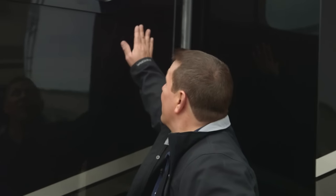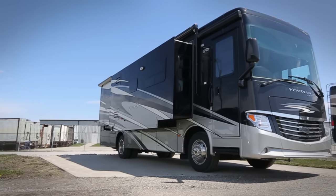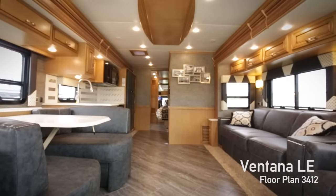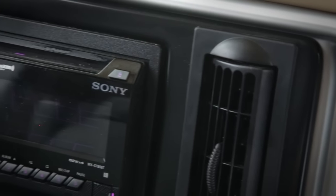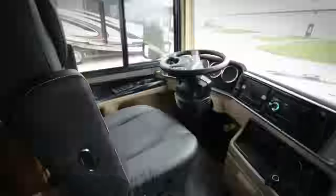Also new for 2017, this whole entire driver's side window is a frameless window — looks really nice. Inside the Ventana LE, this is the 3412 floor plan. New for 2017, the passenger seat and driver's seat both turn around into the living room area as lounge chairs. We also went to a Sony Dash radio tied into a JBL surround sound system with speakers that kick out 180 watts of JBL-tuned sound in the cockpit.